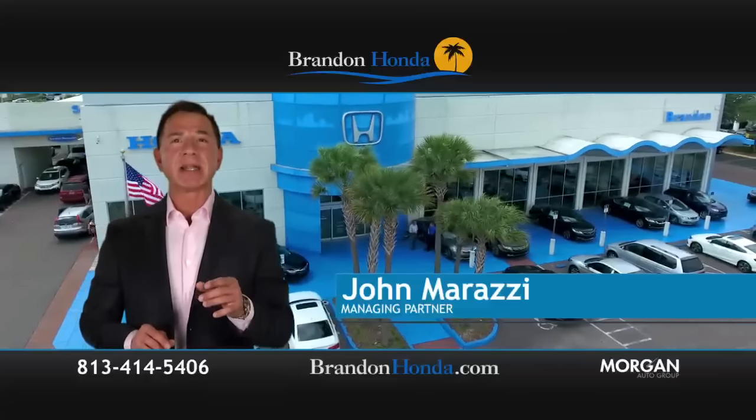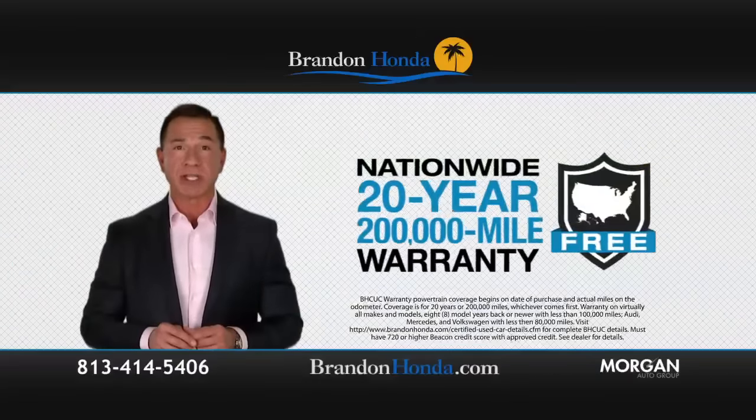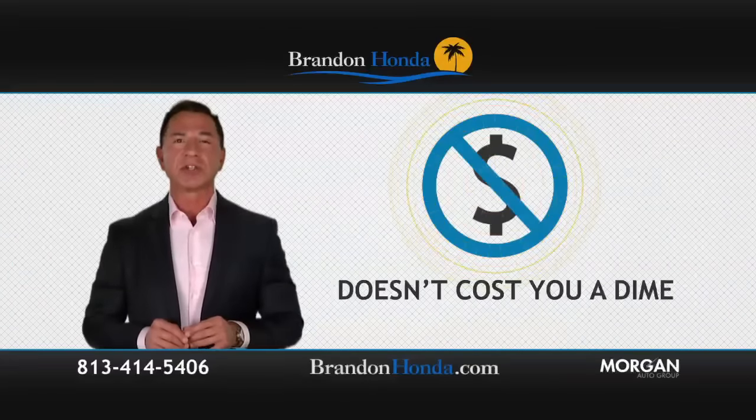When you buy a pre-owned vehicle at Brandon Honda, we give you a real 20-year, 200,000-mile warranty. It's good anywhere in the country, and it doesn't cost you a dime.